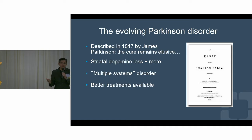It's over 200 years now since our hero James Parkinson first described Parkinson's disease. Unfortunately, we don't have the cure yet, but we know a lot more about Parkinson's now. We know that dopamine, or the lack of dopamine, is central to Parkinson's, but we also know that it's not simply a dopamine story.